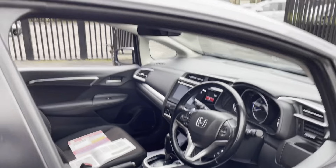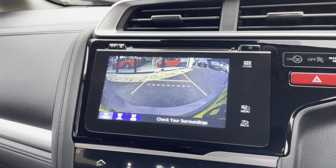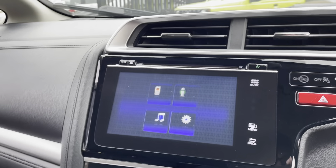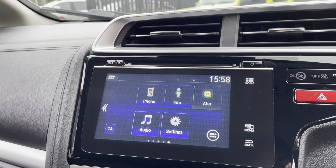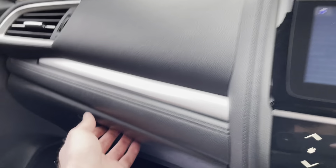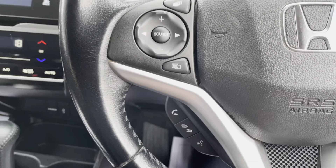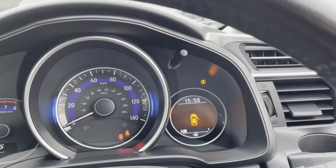We'll just go inside and show you a few bits on the screen. There's the reversing camera. Auto screen with Bluetooth phone connection and the radio. All the books are present. You've got the controls on the steering wheel for the phone and to control the dash information as well.